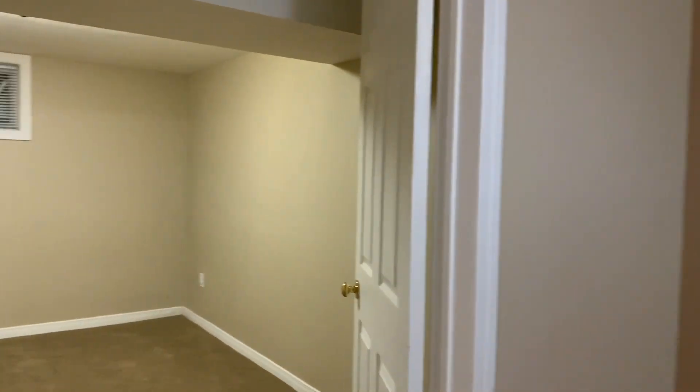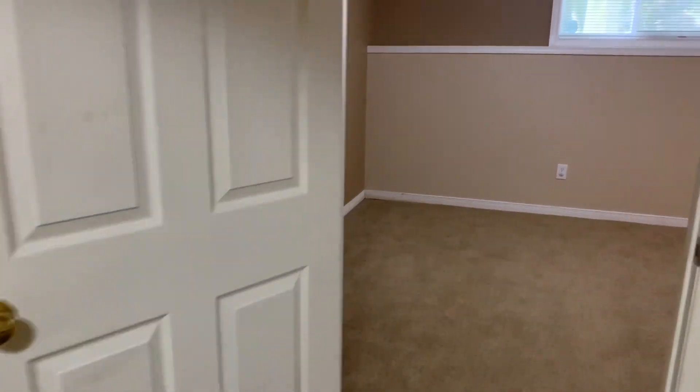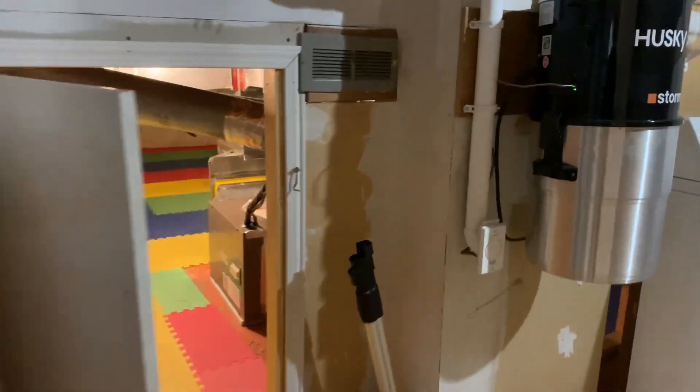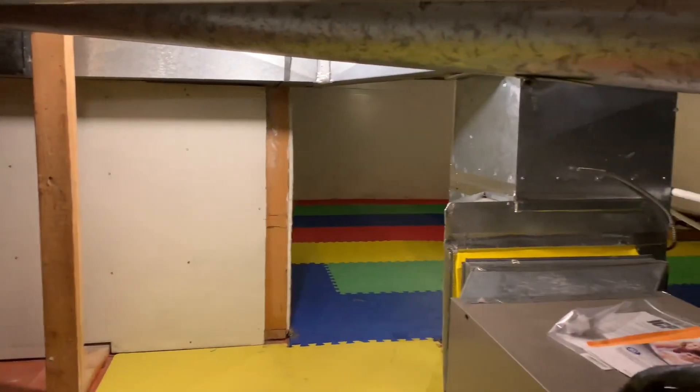And a fourth bedroom — nice big room, no closet but with the use of a wardrobe that can easily be done. There is access out from under the deck right there. This house has an amazing crawl space area, great for storage, with access from the utility room as well — this is where the furnace is installed, and it goes way back there for storage.